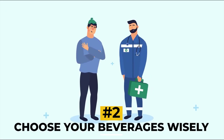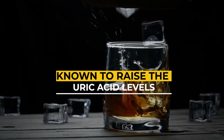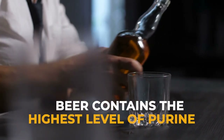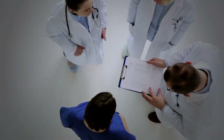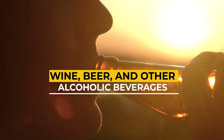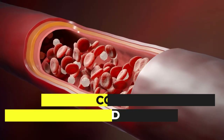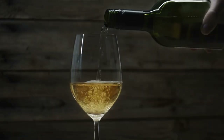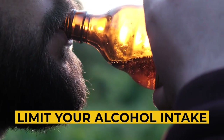Number two: choose your beverages wisely. If your blood report shows an increased uric acid level, it is time to limit your intake of alcohol and beverages with high sugar content. Beer contains the highest level of purine among alcoholic drinks, while wine has the lowest. However, wine is not safe either — alcoholic beverages cause moderate to severe dehydration, which increases the concentration of purine and uric acid in the blood. Alcohol can also prevent the kidneys from excreting uric acid efficiently, causing excess uric acid to accumulate in joints.